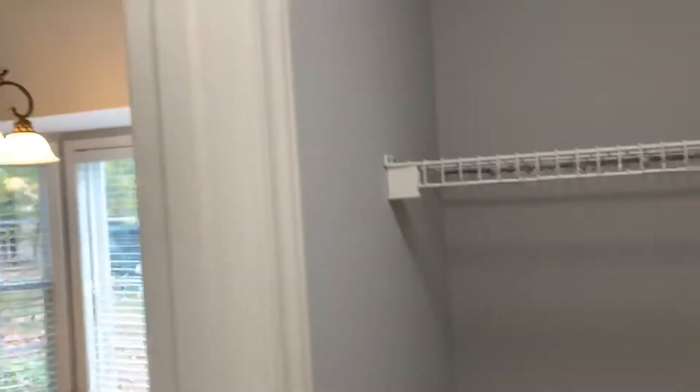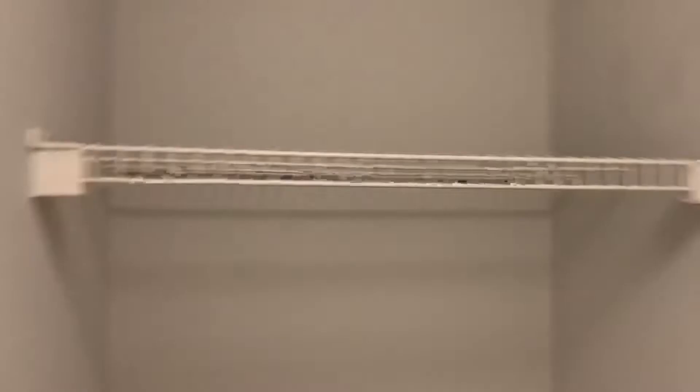And then you have your washroom. You have your washer hook-up over here and your dryer hook-up over here. It's weird that they have a wall here and then a wall right there — they should have just opened it all up, but they didn't.